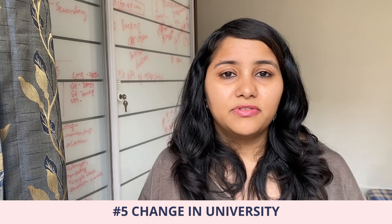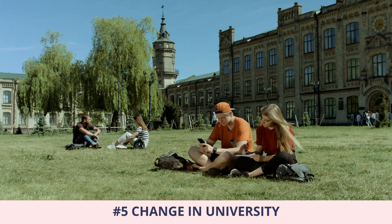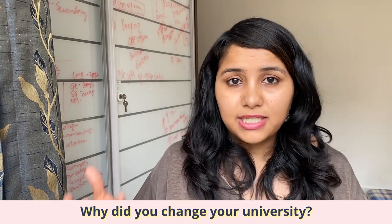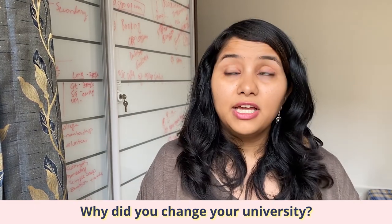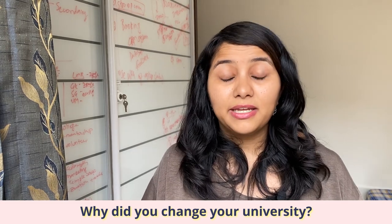The fifth point is about a change in university. Many of you may have tried for the F1 visa for the Fall 21 intake with a particular university and, due to visa rejection or denial, changed the university and are now trying for the spring intake with a new university. If that's the case, be prepared for the question: why did you change your university? To answer this, do a like-for-like comparison between the two universities and list the points where the second one is better — it could be ranking, course structure, or a scholarship. This will also help you explain any changes in your profile since the last visa interview.